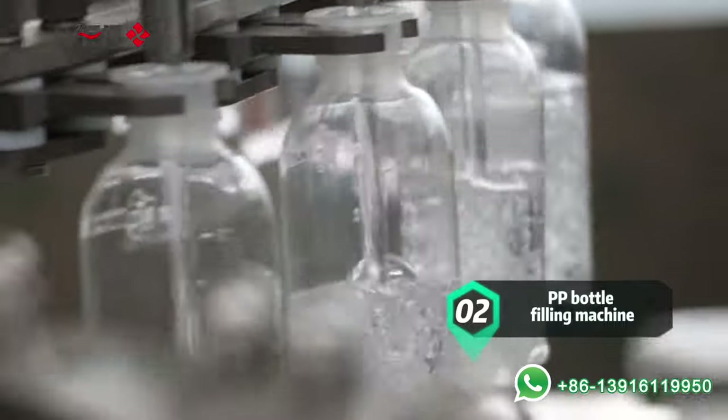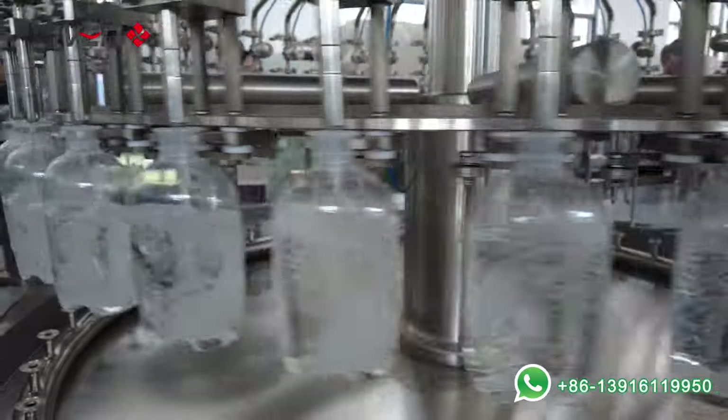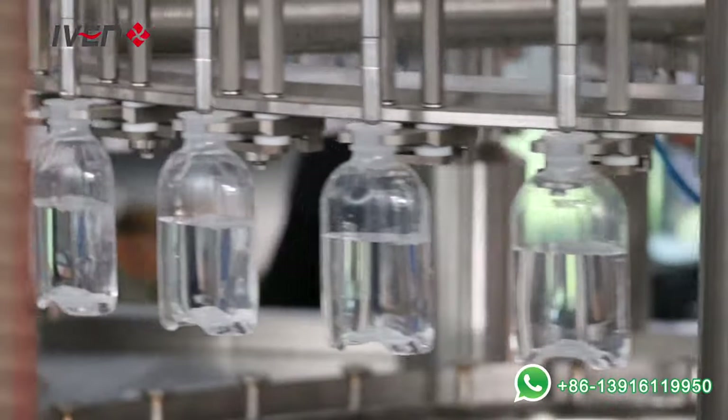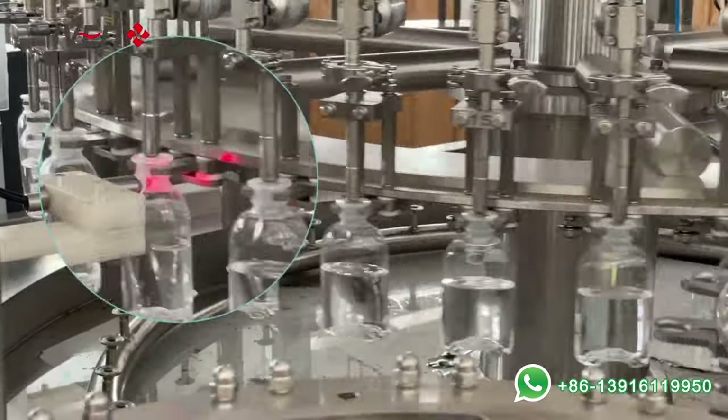The bottle filling station combines new filling technology of constant voltage with international filling standards. Each filling tube has a filling pipe to finish SIP and CIP. The number of bottles can be counted by the counter.